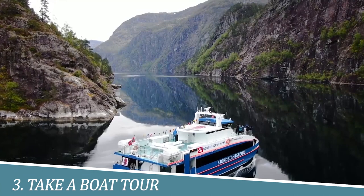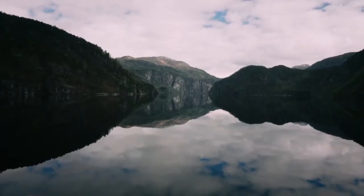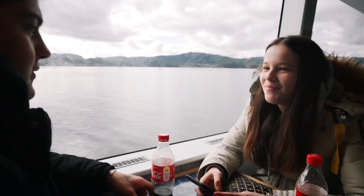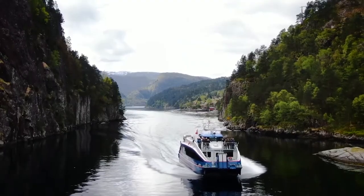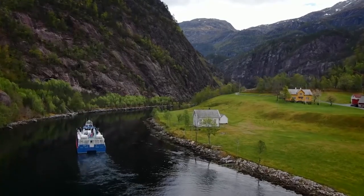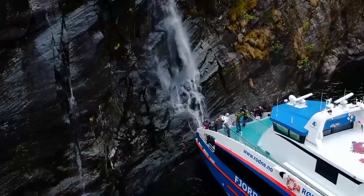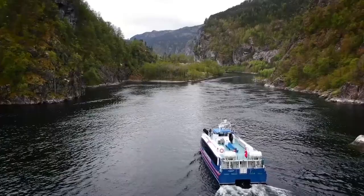Number 3: Take a boat tour. Taking a boat tour in Bergen, Norway is an absolute must-do activity for any visitor. It's the best way to experience the stunning fjords, beautiful coastline, and scenic islands that are characteristic of this region. With knowledgeable guides and comfortable boats, you'll learn about Bergen's history, culture, and natural wonders, while enjoying breathtaking views. Don't miss the chance to explore Bergen's beautiful waterways from a unique perspective.